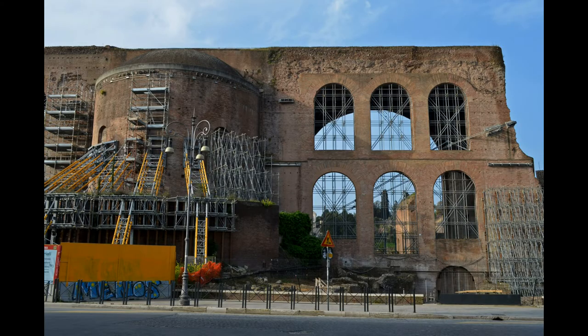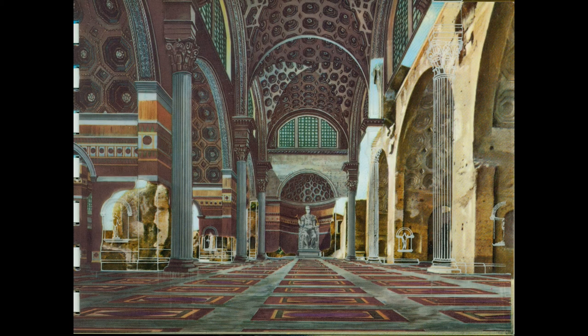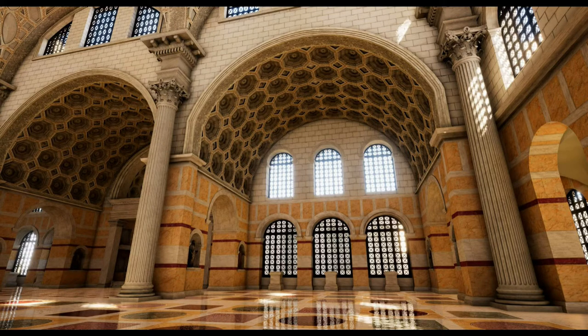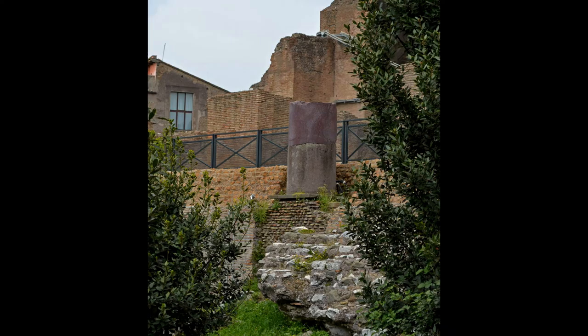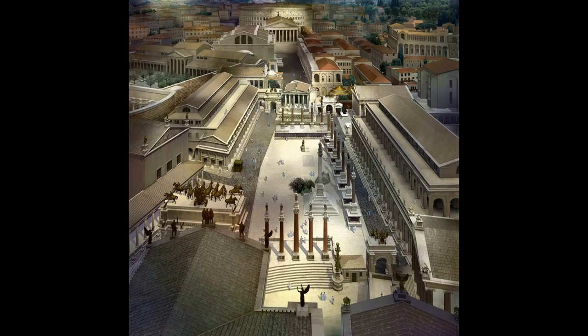The large windows allowed for the interior to be well lit. Its walls were made of concrete faced with brick. The interior walls were lavishly decorated with marble revetments, while its floor was paved with colored marble, similar to the Pantheon. Constantine finished the basilica around 313 and altered its orientation, making a new southern entrance with a monumental staircase leading to the Sacred Way and the Roman Forum.